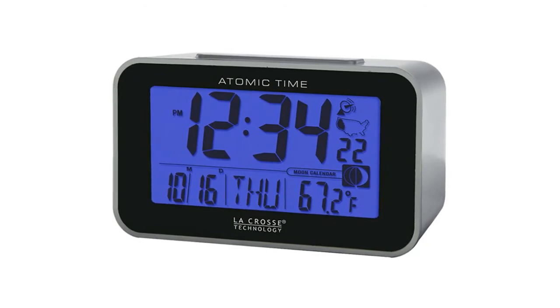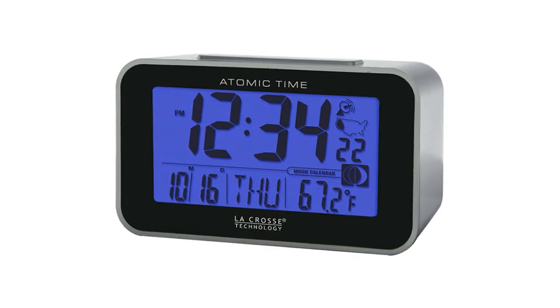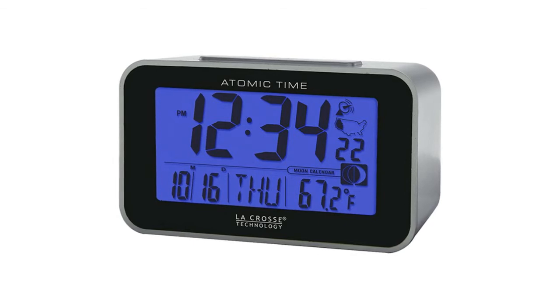LaCrosse Technologies atomic alarm clock provides accurate atomic time and precise real-time temperature data for your location. This blue backlight LED digital clock includes an atomic calendar, indoor temperature display, and a dynamic moon phase tracker.